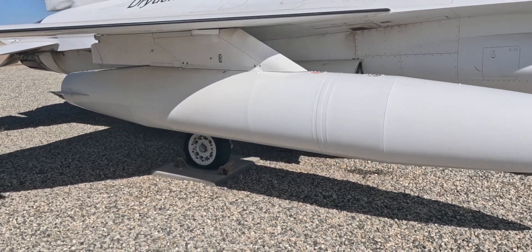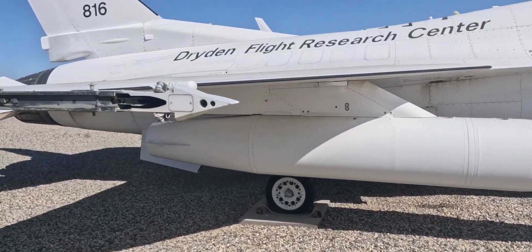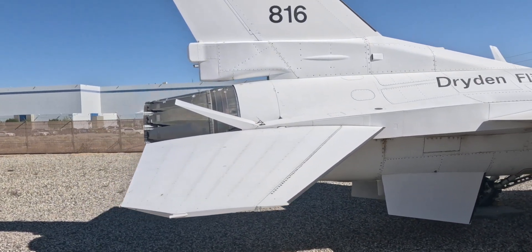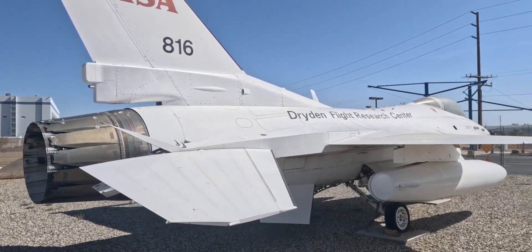This aircraft was used for parts and engine tests. They're very maneuverable airplanes.